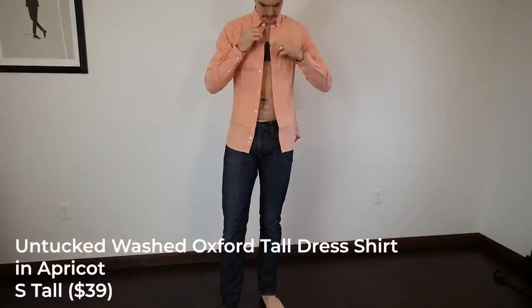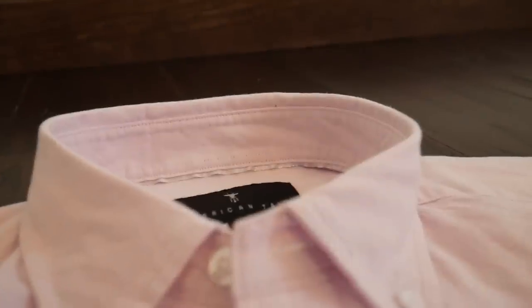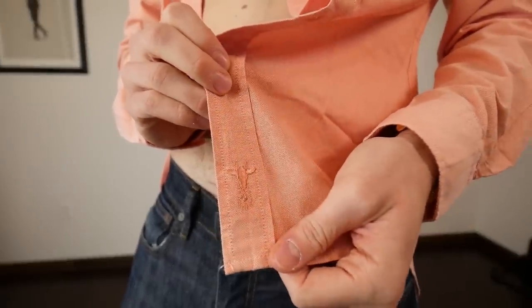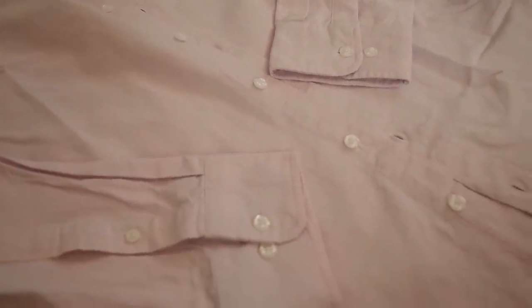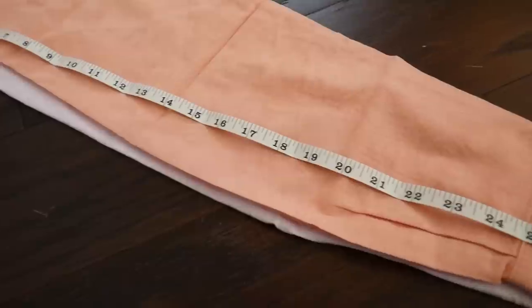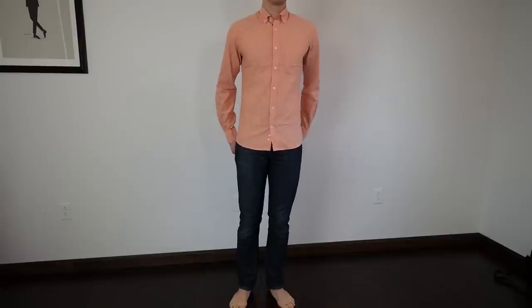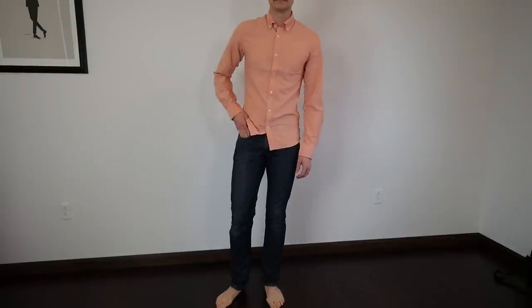The untucked washed oxford in apricot, small tall, fits much better on my torso and is considerably shorter than the medium tall — it's designed to be untucked, so it's much shorter. It also has a subtle giraffe accent on the bottom of the placket, which is the brand's logo. This one was $39 versus $65 for the regular button-down. At $39 for a well-fitting oxford shirt that's great quality, this is an incredible deal. The sleeves actually fit me perfectly — probably the best-fitting shirt in the entire unboxing. I love the color and it's going into my collection.